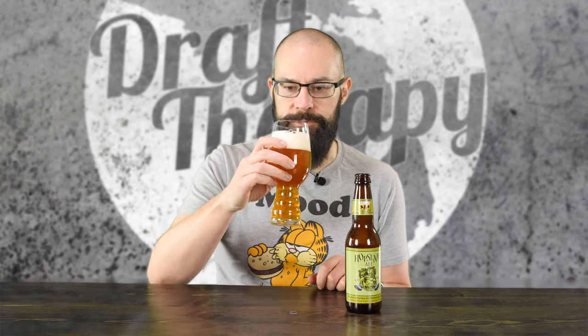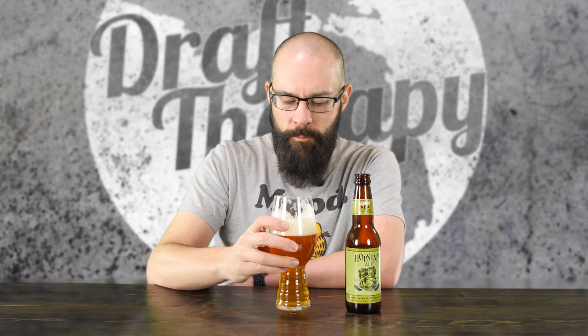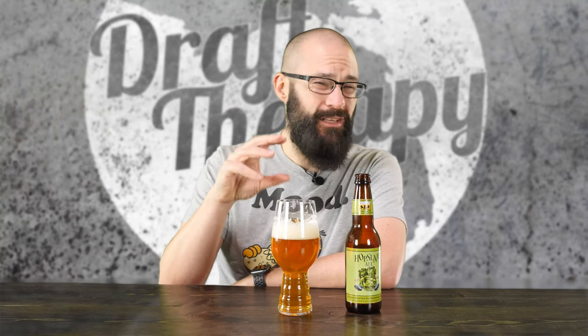Ready to dive right in. It's been about a year since I've had one of these, so let's try it out. Cheers. Ah, yes — just as I remember it. Nice, crisp mouthfeel. Not thick, not cloying. Doesn't coat your mouth and doesn't really have any of that business going on. But it's a nice, crisp, almost a light mouthfeel.